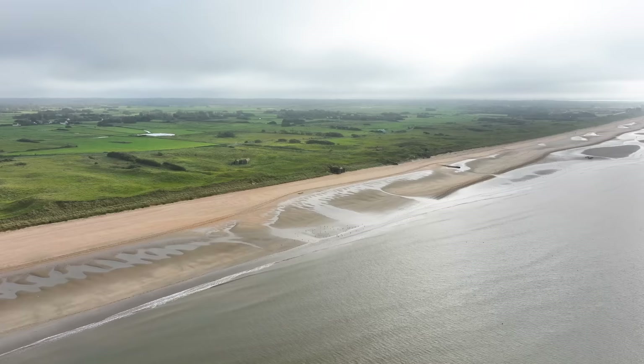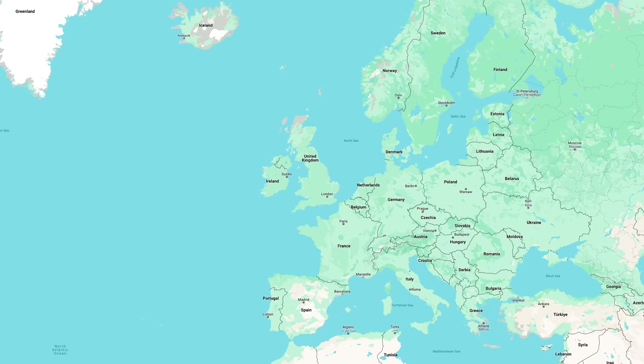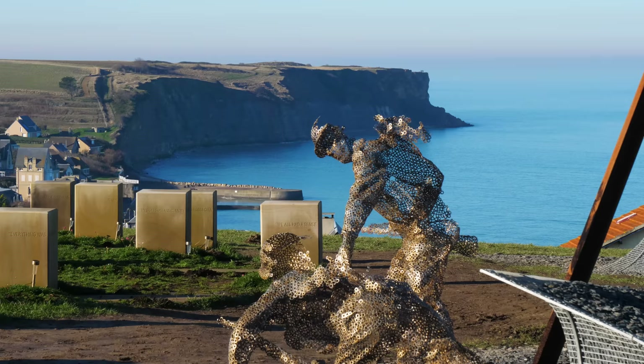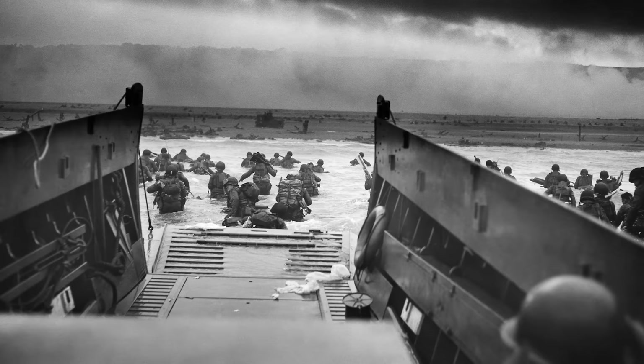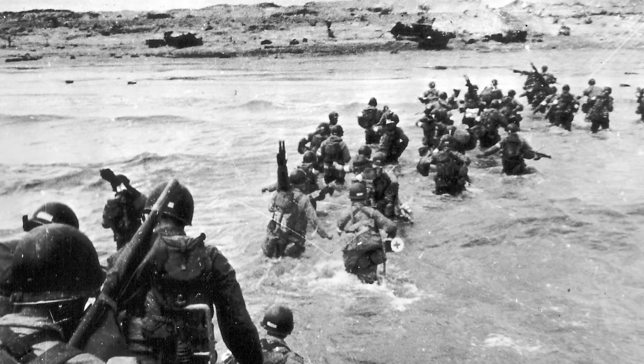Afterwards we're going to head over to Normandy's D-Day beaches. During World War II, the Nazis were in control of Europe's western coast, stretching from Spain's border all the way up to Norway — this was called the Atlantic Wall. On June 6th, 1944, the Allied forces landed on Normandy's beaches to break through the Nazi's Atlantic Wall. It is the largest seaborne invasion in history and led to the liberation of France and Europe.